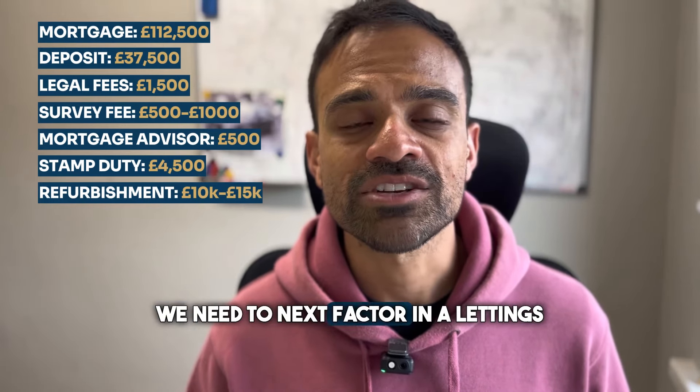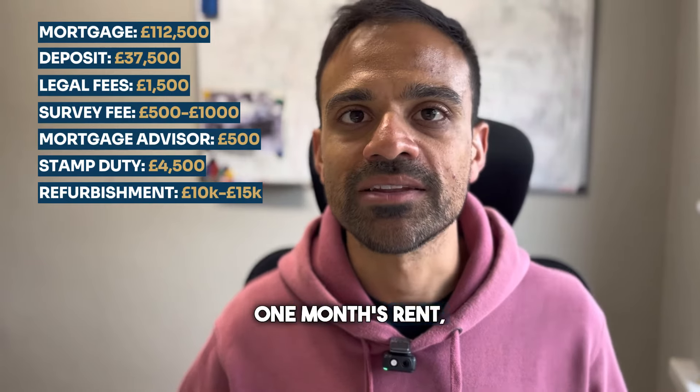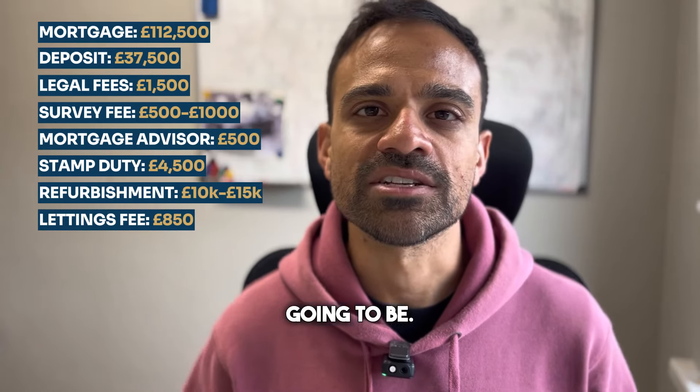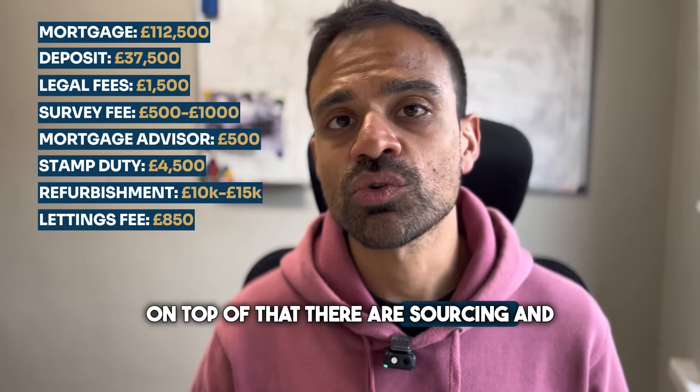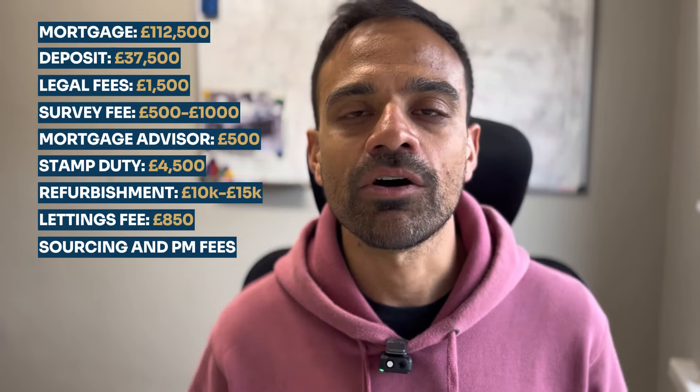We need to next factor in a lettings fee, and the lettings fee is typically one month's rent. So if the rent is usually about £850, that's how much the lettings fee is going to be. On top of that, there are sourcing and project management fees that you have to pay if you purchase a property with us, and that amount varies depending on the number of properties and the package that you choose.